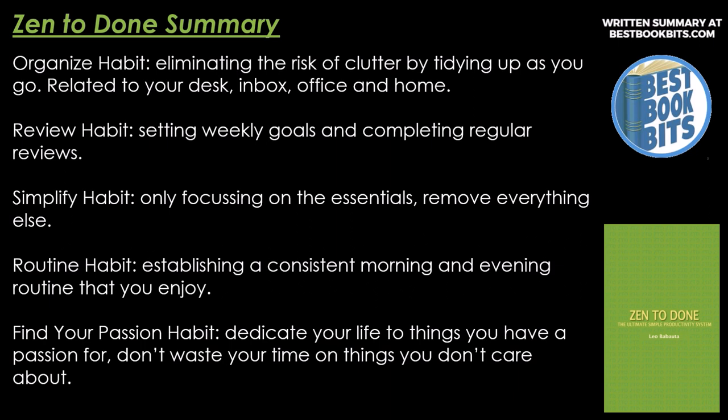And that's a wrap on Zen to Done. Subscribe to our channel and take a look at the hundreds of book summaries uploaded previously. To find hundreds of written summaries, check out our website bestbookbits.com. For hundreds of audio podcast summaries, find us on mixcloud.com/bestbookbits. If you want to get involved in our channel, connect with me by dropping an email at info@bestbookbits.com. Thanks for watching and listening — have yourself an amazing day. Take care.